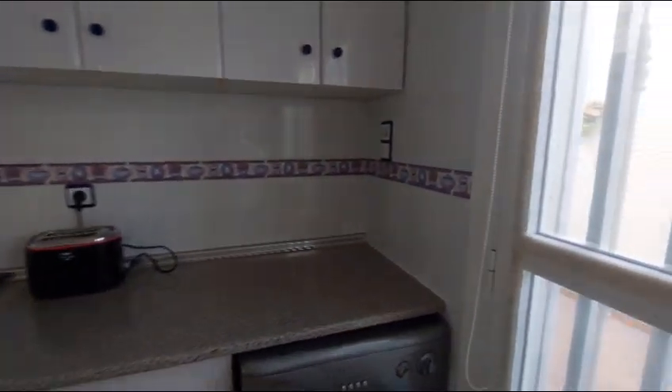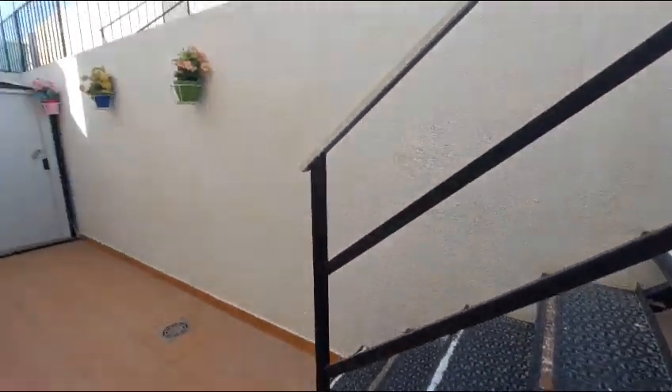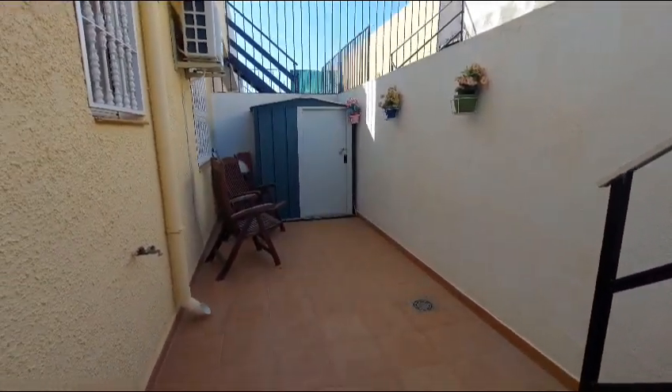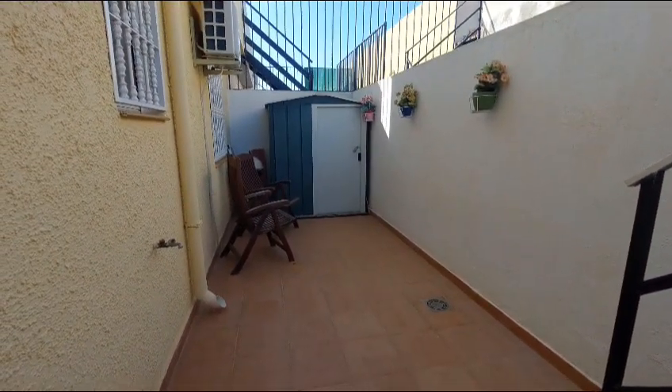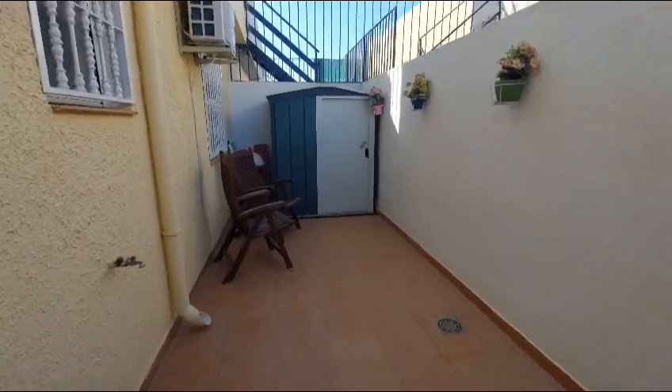I'm going to take you outside now for a look around. You have a courtyard out the back here with plenty of seating area and room for a shed.